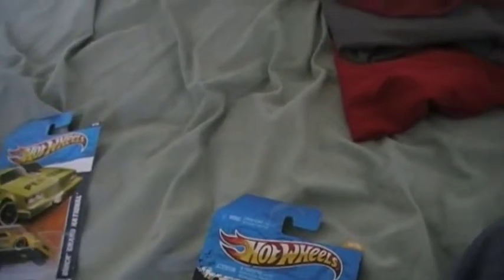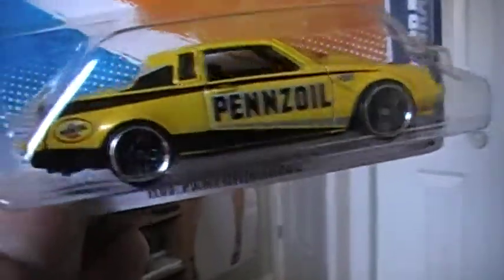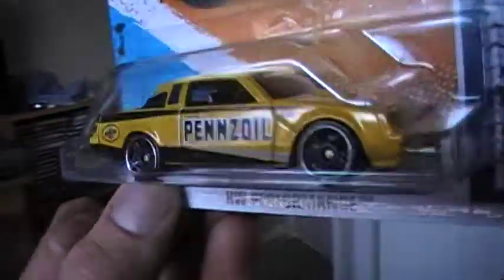Hello YouTubers, me again — small update, check it out! I got a Buick Grand National — a Penzo Buick Grand National, actually from the Hot Wheels Performance line. Picked it up at Walmart today while doing some errands on my way home from work.